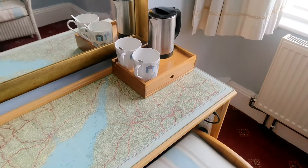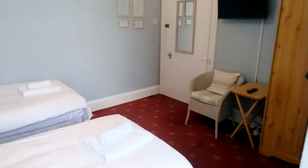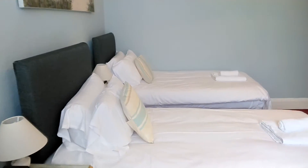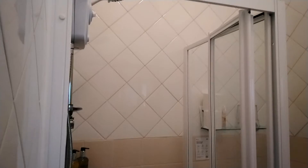Here's your dressing table with your coffee and tea making facilities. Coming back around, that gives you a nice panorama of the room — as I said, currently set up as a twin. Moving around into your ensuite, there's your mirror, sink, and your electric shower.